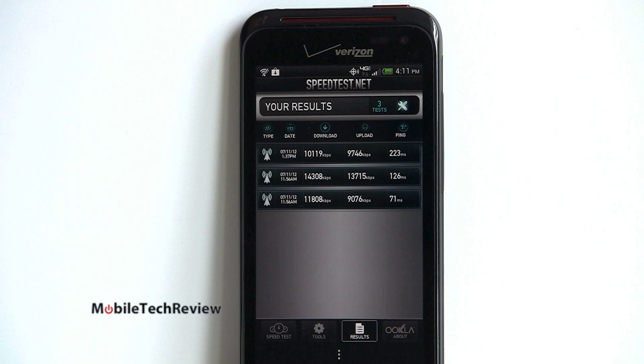Ping times are reasonably good — not as fast as we sometimes see on AT&T's LTE network, but I think Verizon has a lot more users on their LTE network right now since it's so well built out and they have so many LTE phones available for sale.